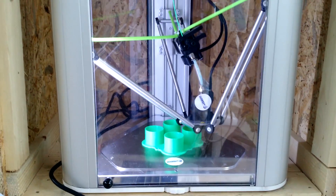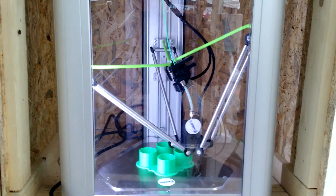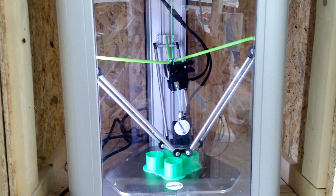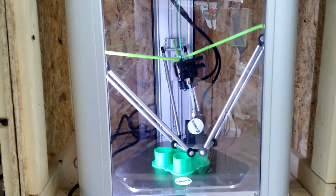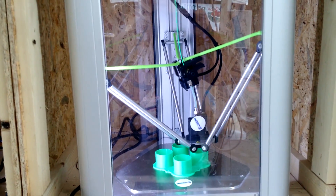Hello everyone, Ray again. Today I am making a video from the New York Maker Faire, October 1st of 2016 in Queens, New York, and what an exciting trip this has been.